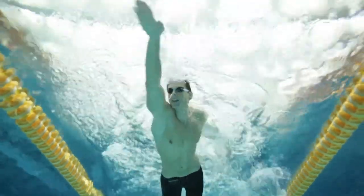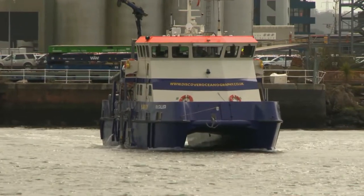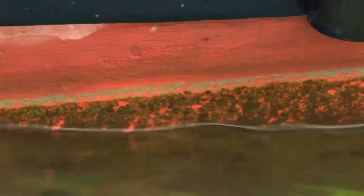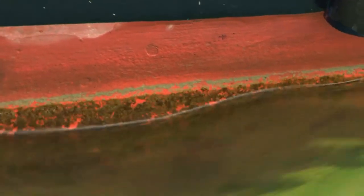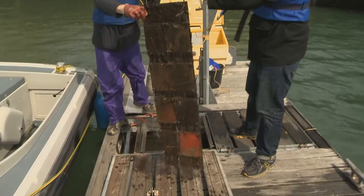Water causes frictional drag on a body moving through it. The drag on a moving ship is enormous. If the hull becomes fouled with seaweed, slime or barnacles, expensive fuel is wasted and carbon dioxide emissions increase. Special surfaces are being developed to resist fouling growth.